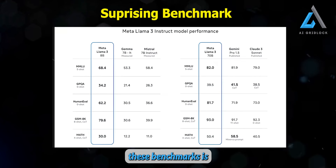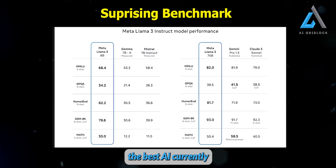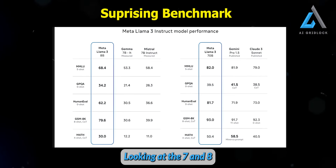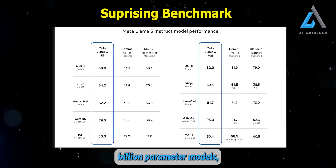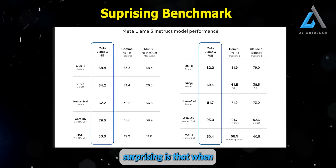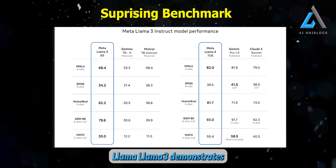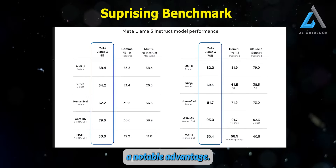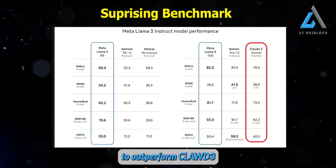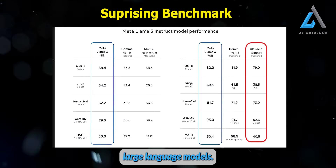What's surprising about these benchmarks is that the Llama 3 model is actually state-of-the-art, meaning it's the best AI currently available at its size. Looking at the 7 and 8 billion parameter models, Llama 3 leads the way in the open-source domain. What's even more surprising is that when compared to other models like Claude Sonnet, Llama 3 demonstrates a notable advantage. The Llama 3 model has managed to outperform Claude 3 Sonnet, which is part of the Claude 3 family of large language models.